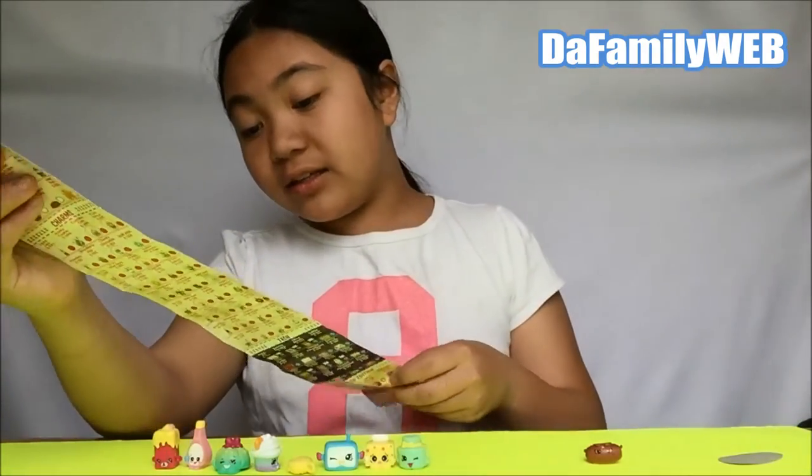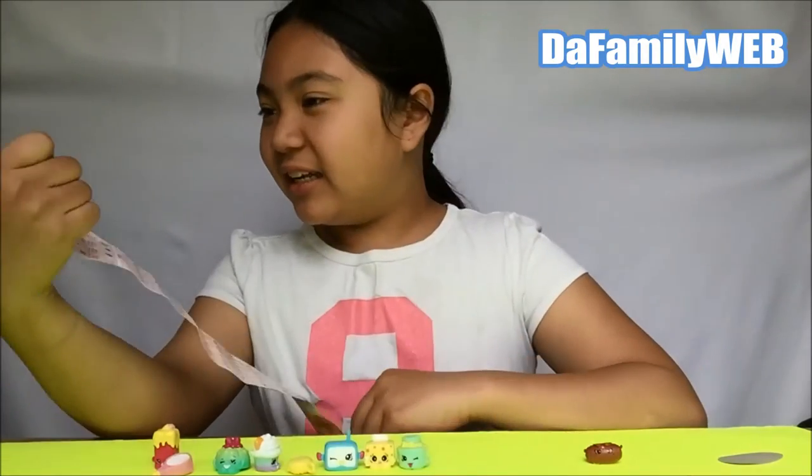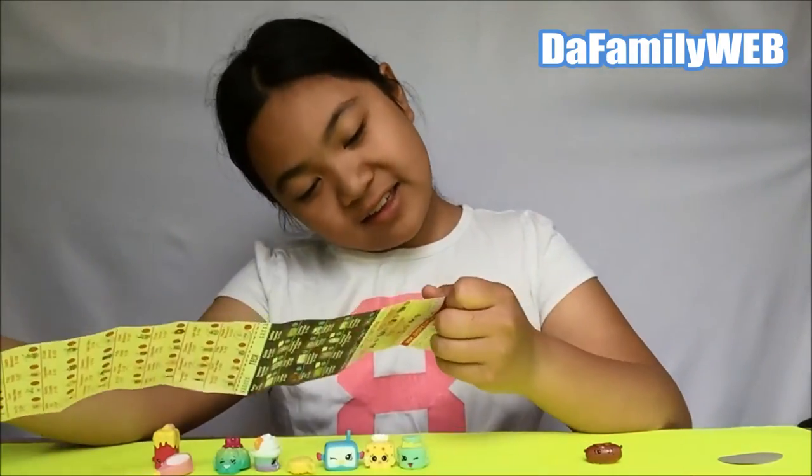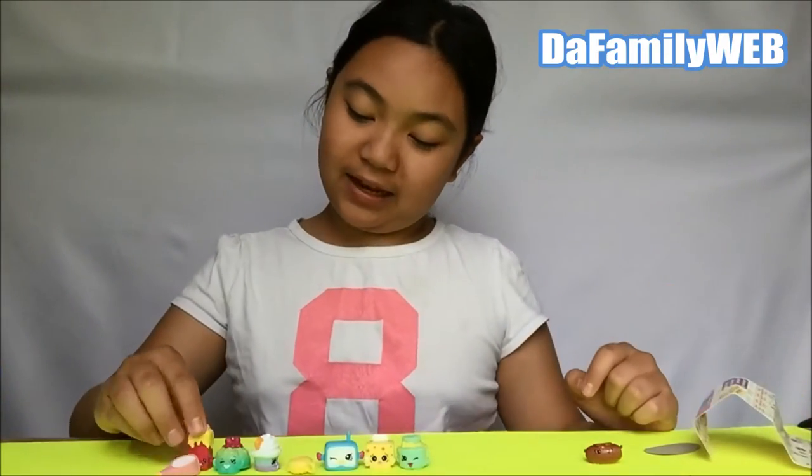This one is called Brittany brownie. Because the other colors are brown, okay - so this is the pink brownie then.